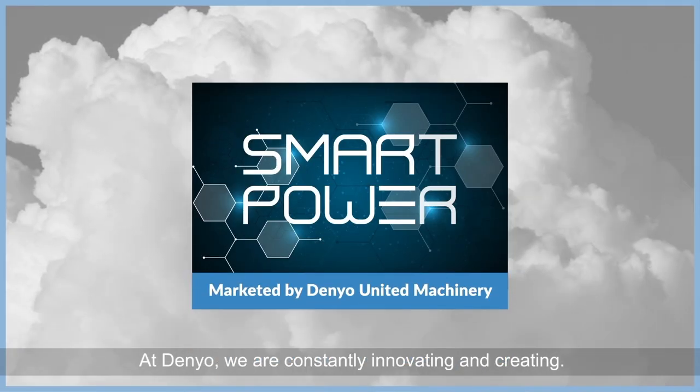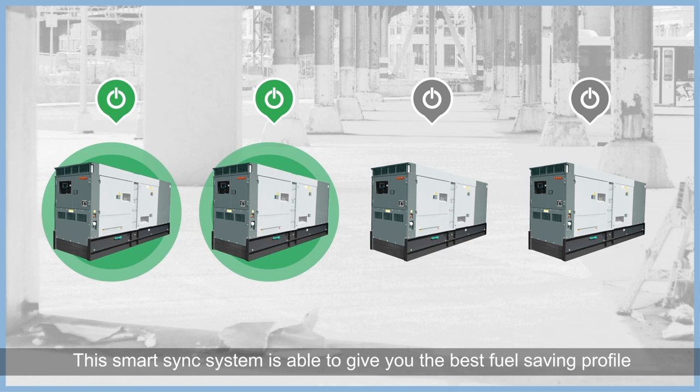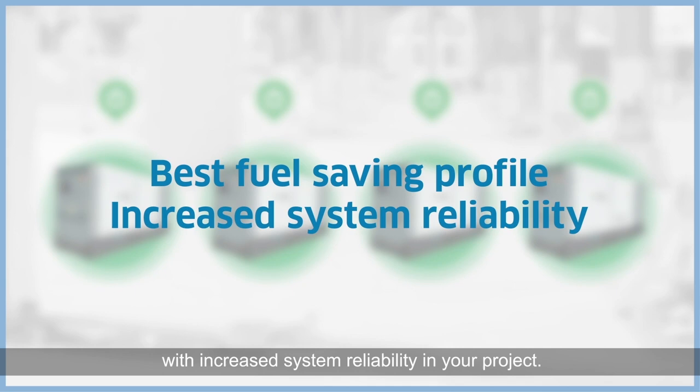At Denio, we are constantly innovating and creating. Today, we bring you the SmartSync system — synchronize your Denio generators in a smart way. This SmartSync system is able to give you the best fuel-saving profile with increased system reliability in your project.